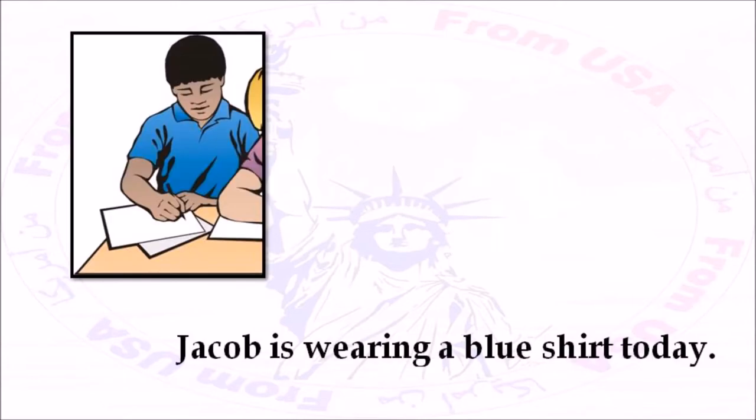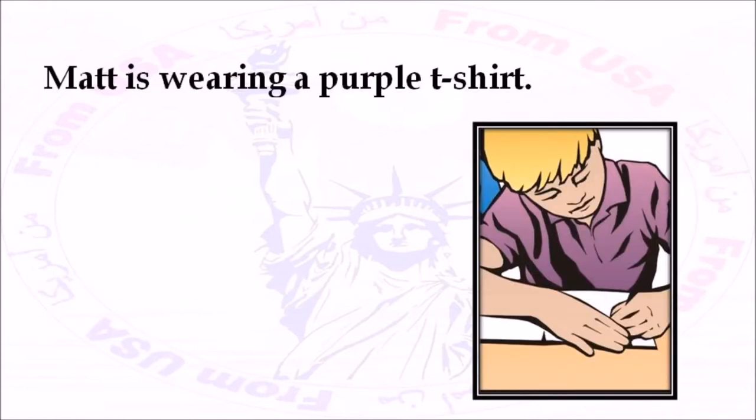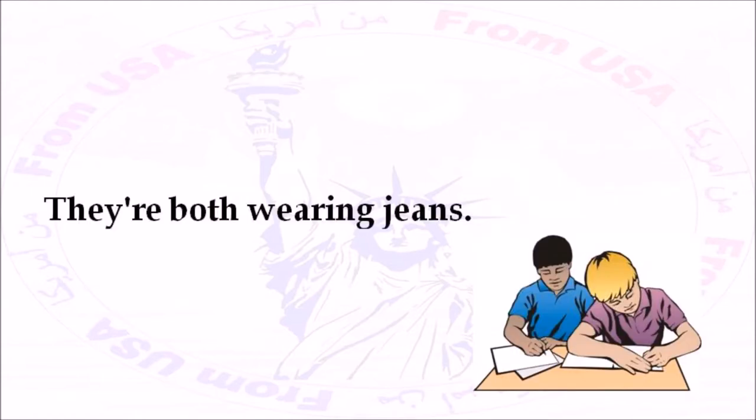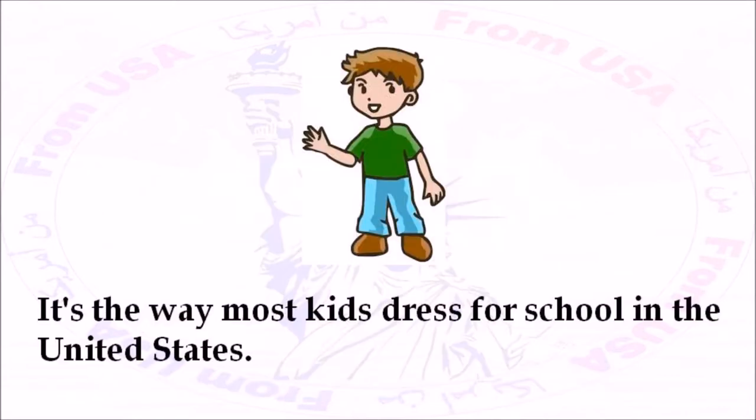Jacob is wearing a blue shirt today. He's also wearing a watch. Matt is wearing a purple t-shirt. They're both wearing jeans. They like to wear casual clothes to school. It's the way most kids dress for school in the United States.